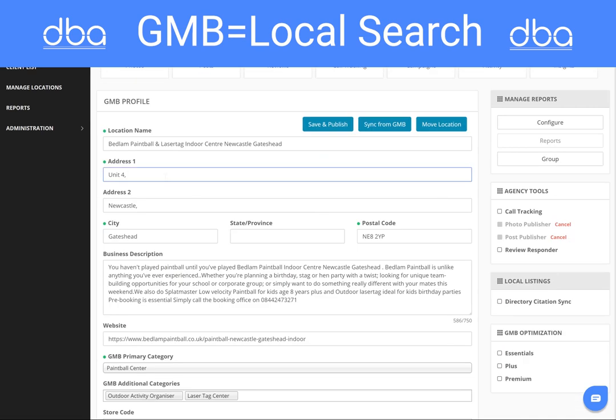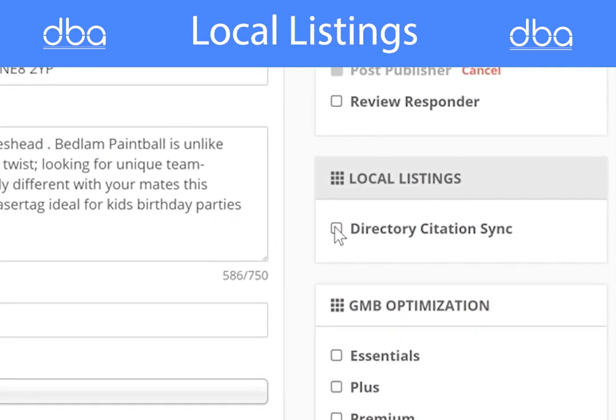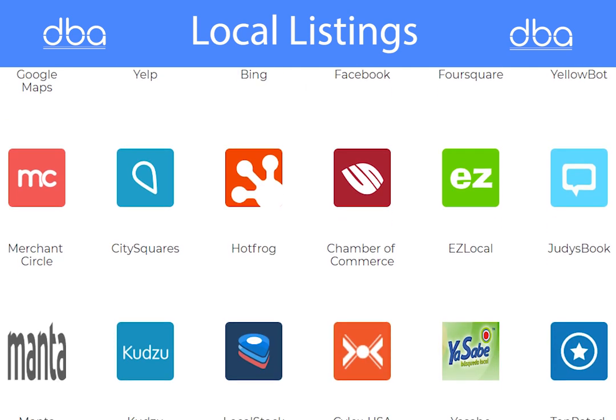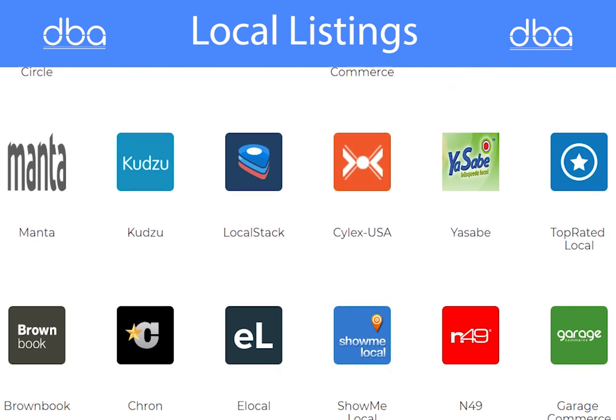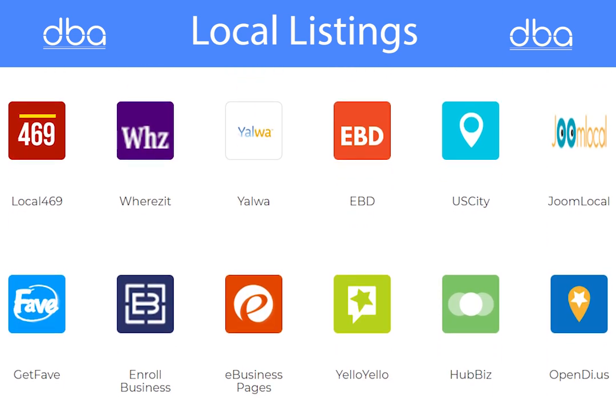All this can be done manually, but when you use DBA platform, you not only optimize your GMB profile, but also synchronize your location information across the top 48 plus search directories, including Yelp, Apple Maps, Bing, and many more.